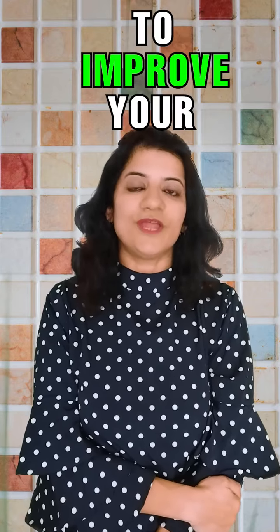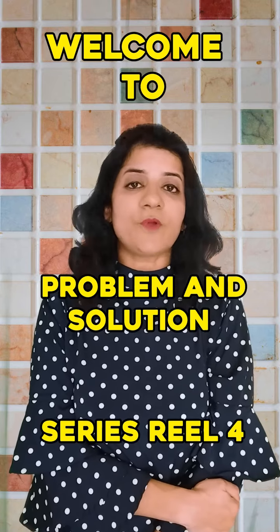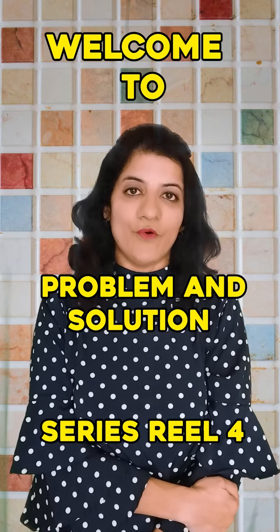Are you finding it hard to improve your English pronunciation? Let's try these exercises together. Hello everyone, welcome to the problem and solution series, reel 4. Let's get started.